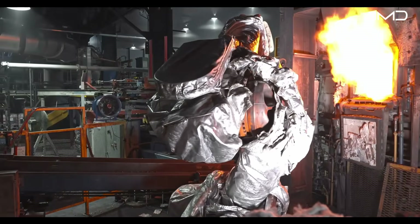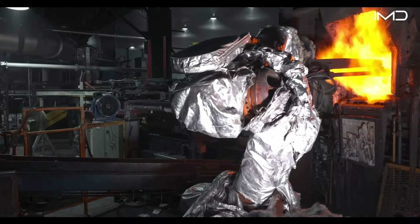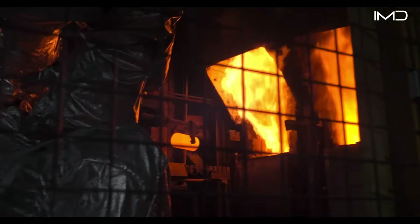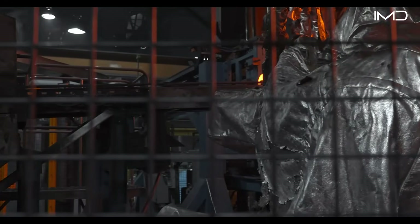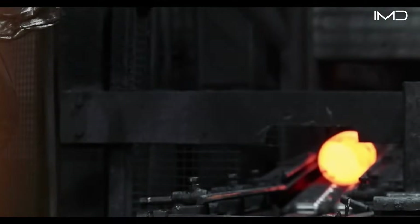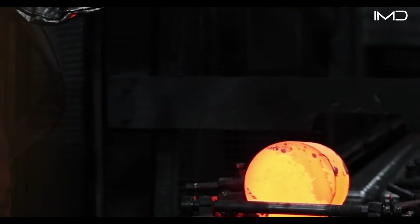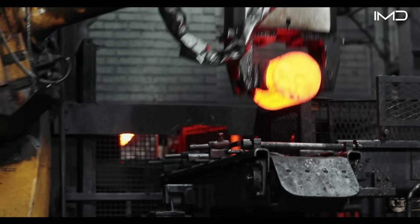Protective heat shields guard the robots operating near the furnaces from the intense heat. Each billet remains inside for about an hour, soaking in the heat it needs for shaping. When the doors open, glowing red billets emerge like burning coals and roll into a darkened handling room.